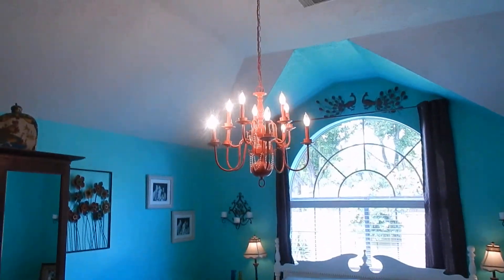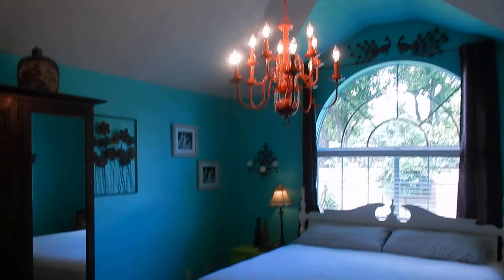Master bedroom, coming with some eclectic colors and a light fixture.